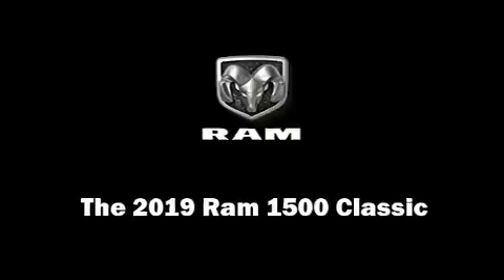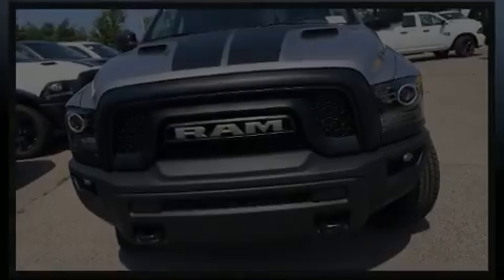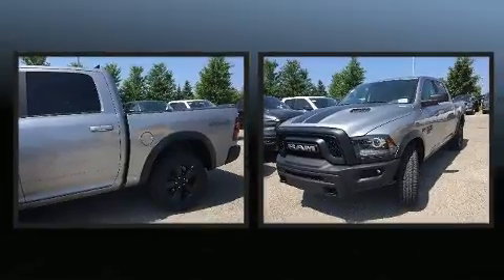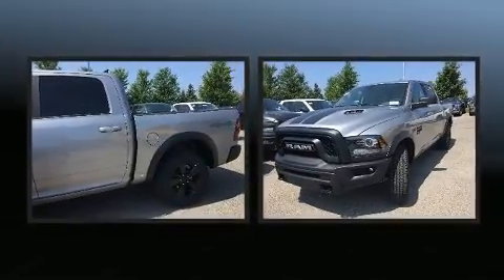Get excited about the 2019 Ram 1500 Classic. This four-door, five-passenger truck stands out among competitors in its class.